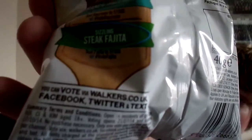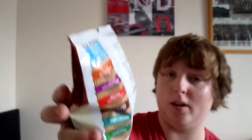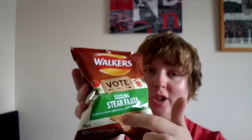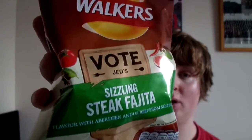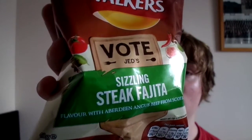There are the voting terms and conditions on here, and nutritional information right there as usual. My camera just clicked off on me — I was just about to show you this on the front. Just before I test it, it says 'images are for illustrative purposes only.' On the front there's a little spatula-type thing, and it says: 'Vote Jed's Sizzling Steak Fajita flavour with Aberdeen Angus Beef from Scotland.'